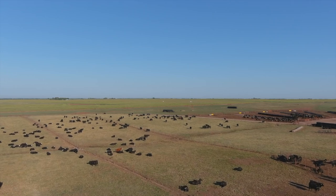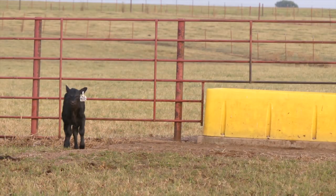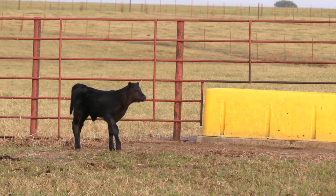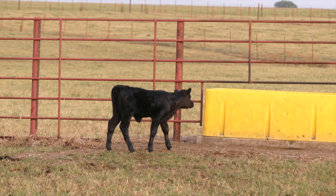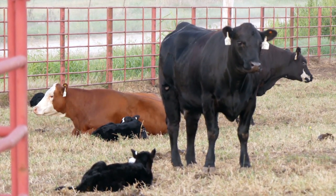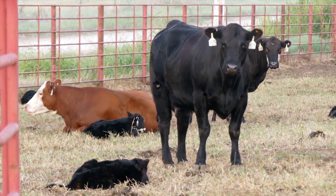Heifer pregnancy is bottom line — that early maturity, that early breed-up probably adds as many dollars as anything in a commercial setting. As we have more information and more emphasis put on that, heifer pregnancy is going to become a big part of people's selection criteria. As our predictors with DNA and our EPDs become more accurate, we can identify those animals before we even get to that point. It's one of the most important traits that we have to deal with.